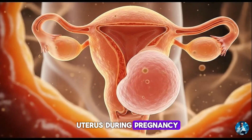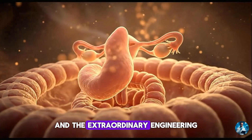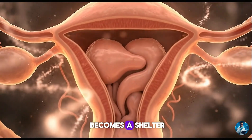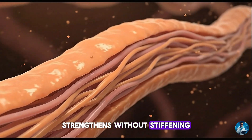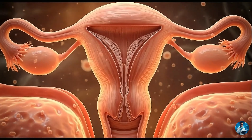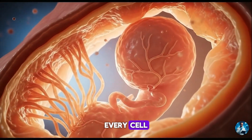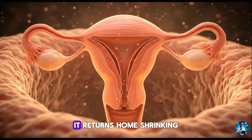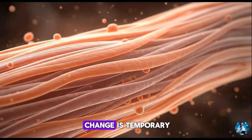The expansion of the uterus during pregnancy is not only a physical transformation. It is a story of resilience, design and the extraordinary engineering of the human body. An organ the size of a small fruit becomes a shelter large enough to hold new life. It stretches without tearing, strengthens without stiffening, and coordinates millions of microscopic decisions without conscious control. Every fibre grows with intention. Every vessel widens with purpose. Every cell listens to signals that guide this transformation. And then, just as remarkably, it returns home — shrinking, healing, repairing.